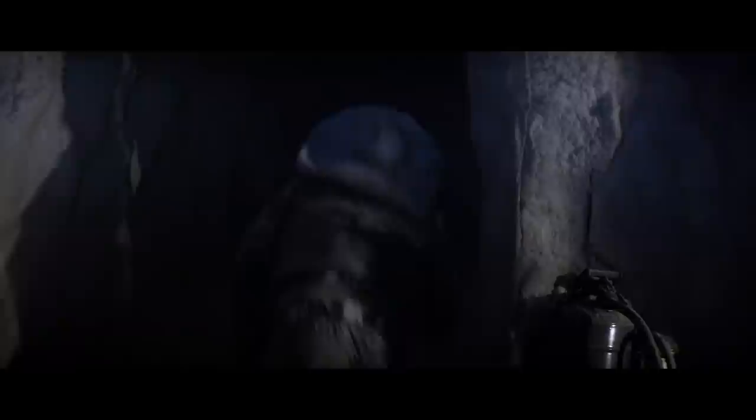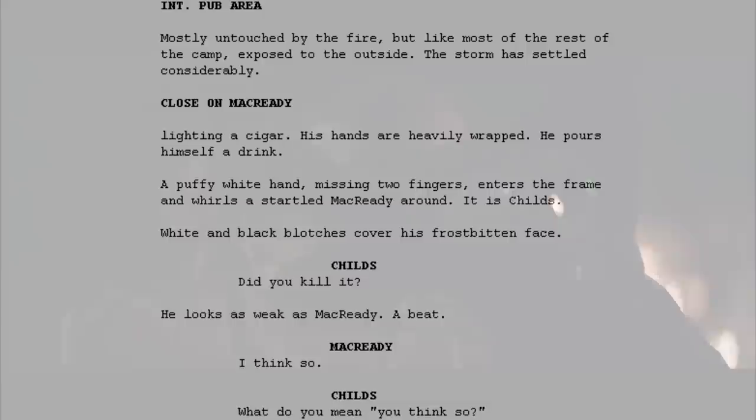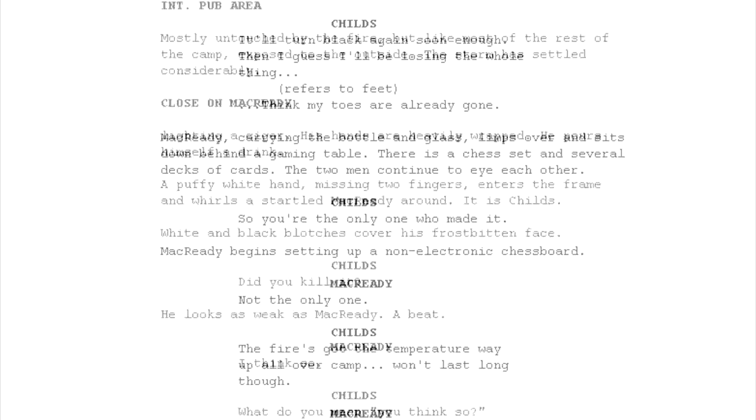The question arises whether it's whiskey or gasoline Childs drinks from at the end — and where did the bottle come from? The script states that not only does Mac have a bottle of whiskey, but he also has a glass, a cigar, an electronic chessboard, and as we can see in the film, a blanket.